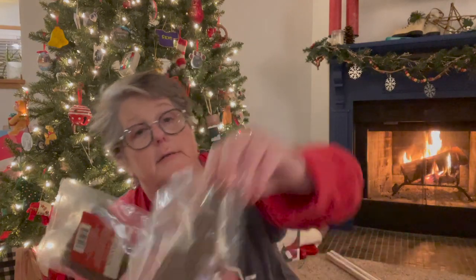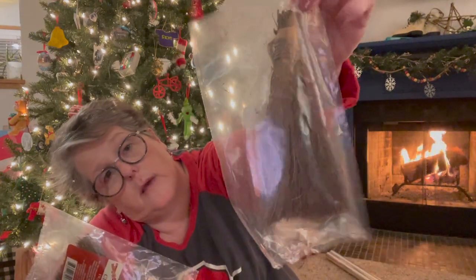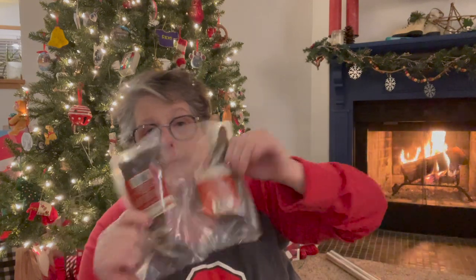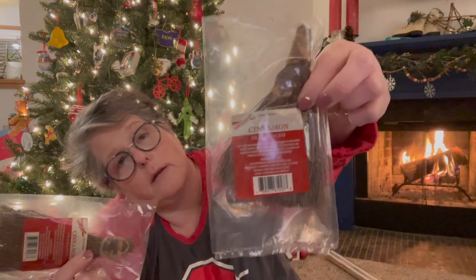I picked up two of these cinnamon brooms and they smell delicious. I'm putting one in my car for sure and one here in the house. Even through the bag these are pretty potent — I love the smell of cinnamon. My hands even smell now just from touching the bags. If you're allergic to cinnamon or don't like it, steer clear, because these are very strong. I'm assuming it's like a cinnamon oil they've infused into them.